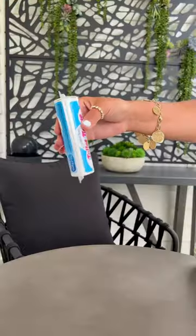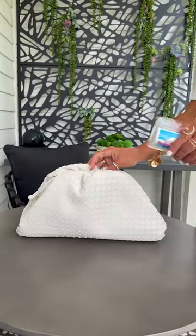I also found these portable mini rolls of toilet paper that are small enough to fit into your bag for travel emergencies.